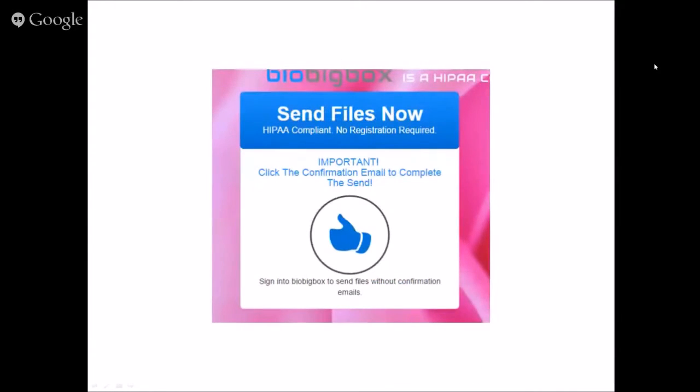When you send the file, you get a thumbs up that your file was sent, with a message saying 'Click the confirmation email to complete the send.' This is necessary for a user that's not registered. Because we are HIPAA compliant, there are additional levels of security. We need to know that you as the sender really are who you say you are, so you'll receive a confirmation email to click.